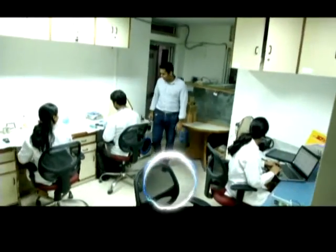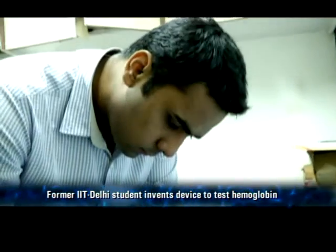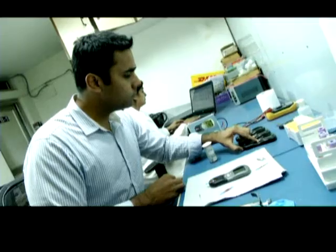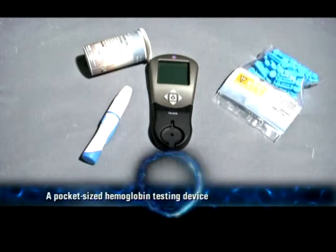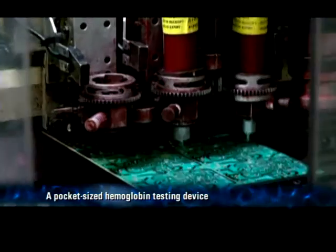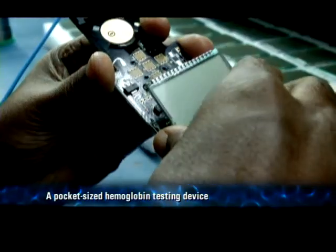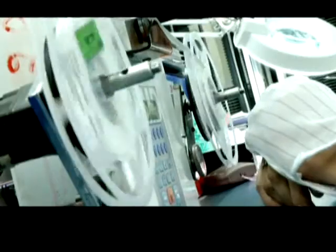Coming to the rescue of many expecting mothers like Janvi is this former IITian, Amba Srivastav. He has developed a mobile phone-size hemoglobin meter dubbed the TrueHB Hemometer. It's the first innovation from IIT Delhi's biomedical engineering department that is hitting the market soon.